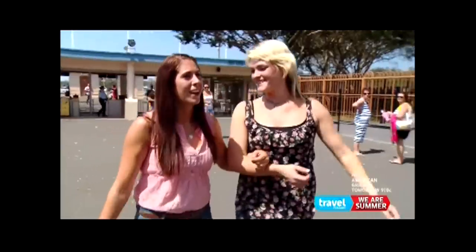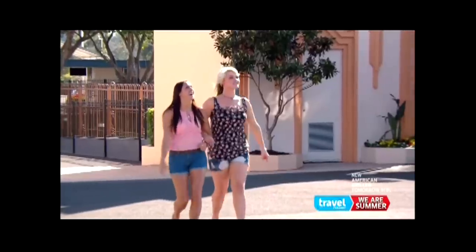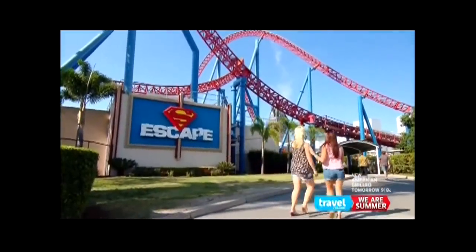Australian native Lauren is taking her friend Megan, a Canadian expat, on Superman for the very first time. "I am an adrenaline junkie. I ride motorcycles, I fly airplanes. Anything that gets your blood pumping, I love to do."